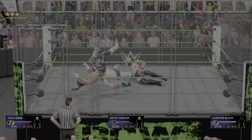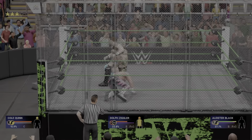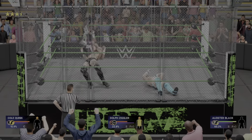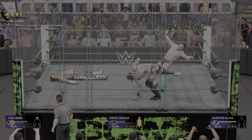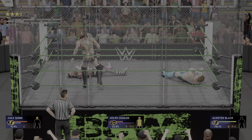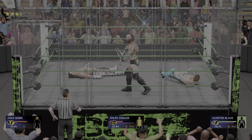Hooked him up — vertical suplex! Nice! Backdrop suplex! And a suplex! The steel cage is a massive enclosure that stands 15 feet in height. For almost 35 years, a select group of high flyers have taken their aerial assaults to greater heights.